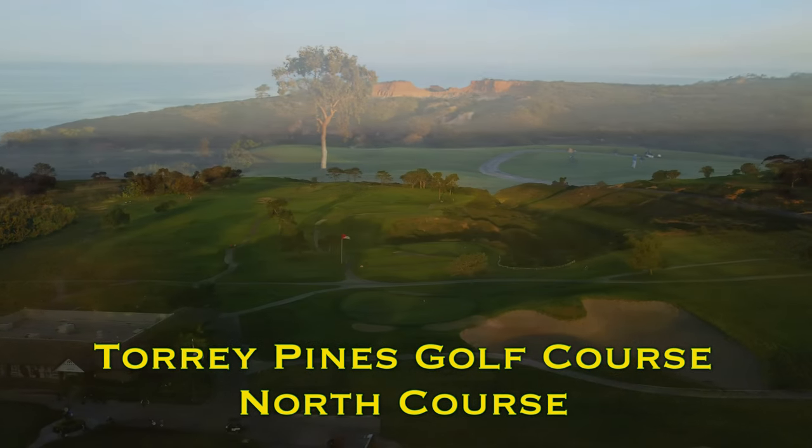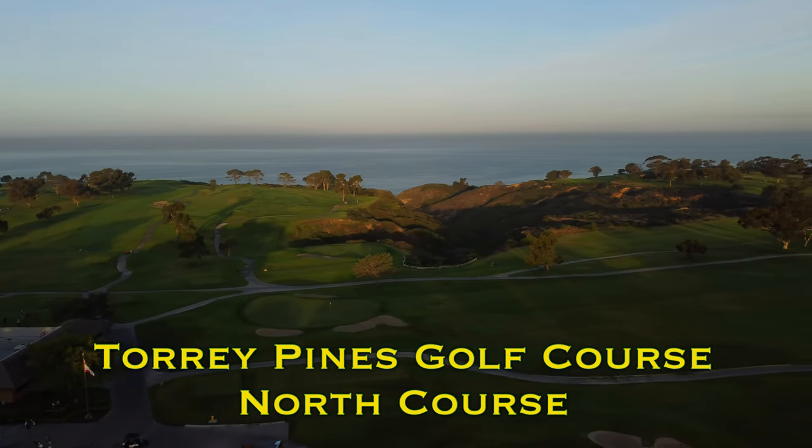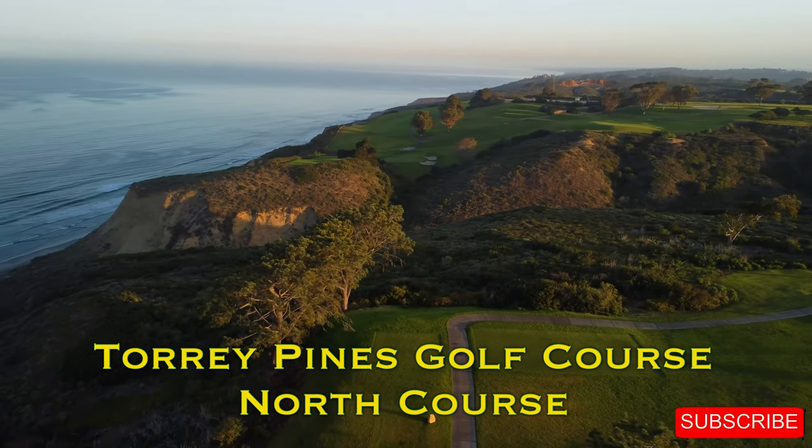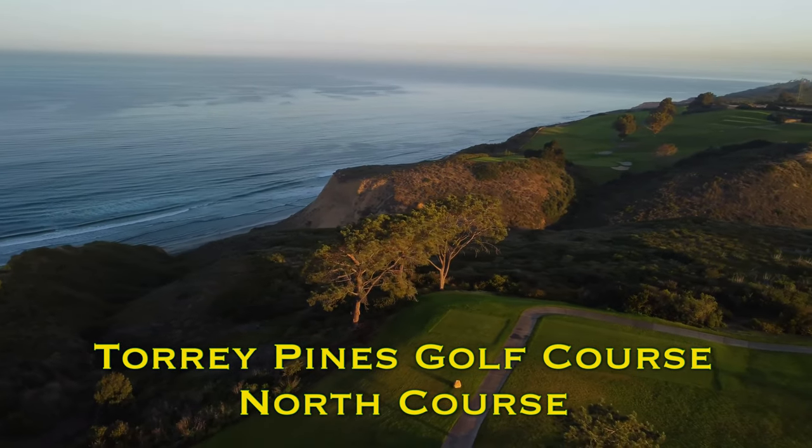Be sure to subscribe down below. I'd love to see you back here week after week, and don't forget to give the video a thumbs up. We'll see you out there on the first hole. Here we go.